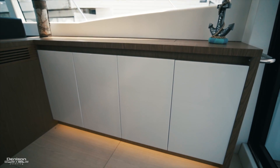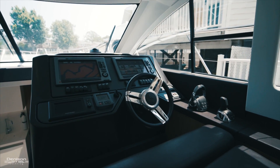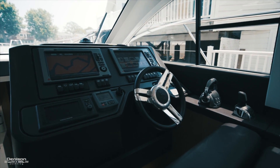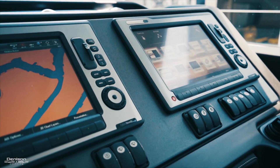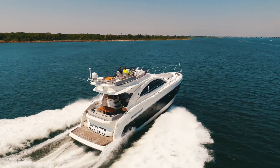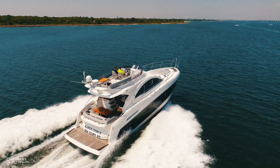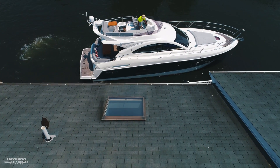On the starboard side, you have storage, entertainment system controls, and moving forward, the lower helm station. Here at the lower helm station, you'll see everything you saw at the flybridge station with the addition of a Raymarine E120. The Beneteau GT49 Fly is powered by twin Volvo IPS 600 with joystick docking, which makes the boat extremely maneuverable in tight spaces.